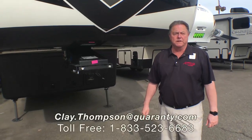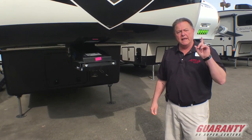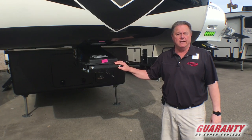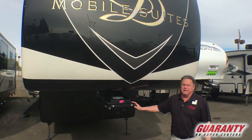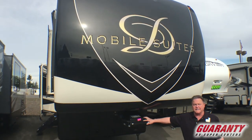Good afternoon. Clay Thompson here at Guaranty RV Center in Junction City, Oregon. Clay, the luxury fifth wheel guy, Thompson, 541-979-1770. Today I'm going to show you a new 2019 DRV Mobile Suites, it is the 38 RSSA.